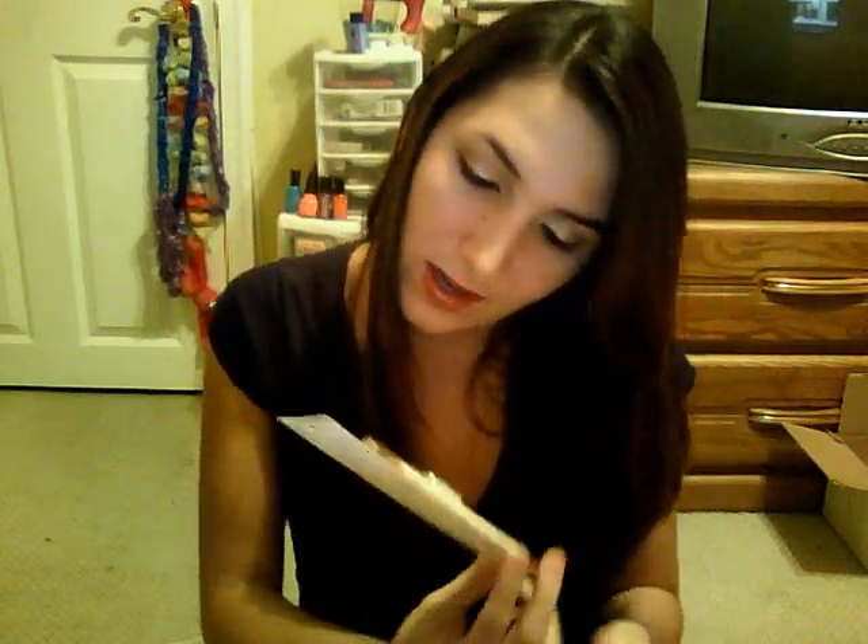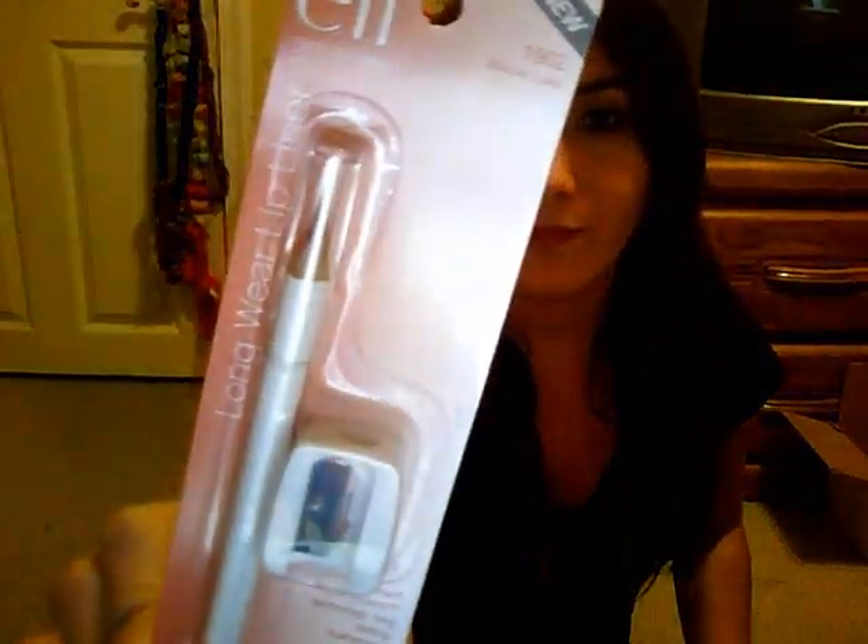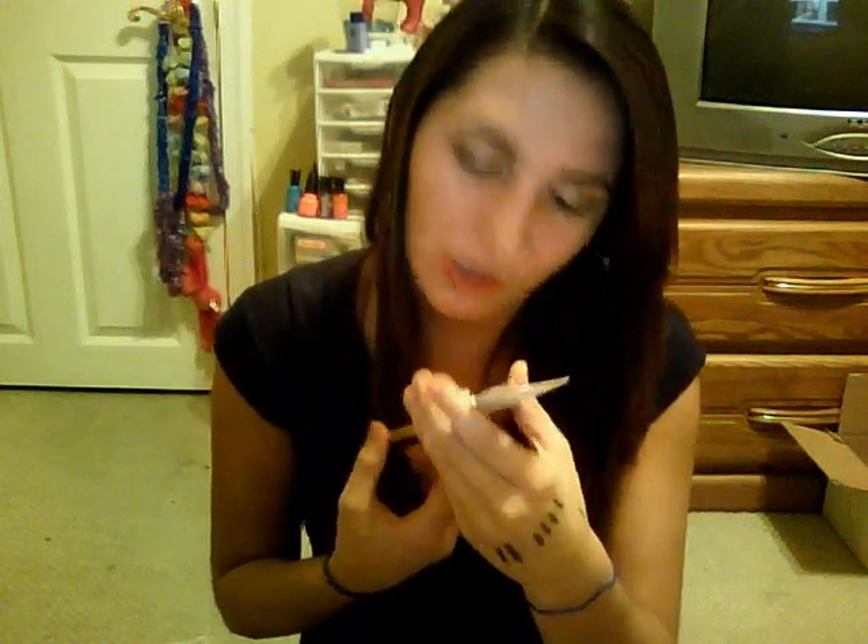I got the Longwear Lip Liner in Mauve Luxe — it comes with a sharpener. But I don't think I'll use this; I'll probably give it away because I don't line my lips. It's kind of sparkly, and if I were to line my lips it would be with a matte lip liner.